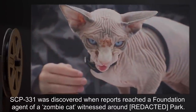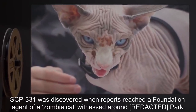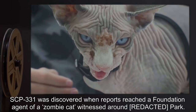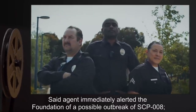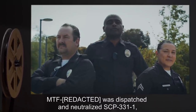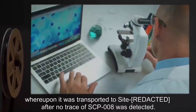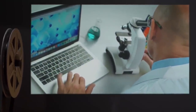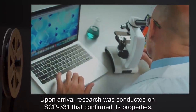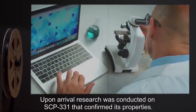SCP-331 was discovered when reports reached a Foundation agent of a zombie cat witnessed around Brooklyn Park. Said agent immediately alerted the Foundation of a possible outbreak of SCP-8. MTF-1 was dispatched and neutralized SCP-331-1, whereupon it was transported to Site-1 after no trace of SCP-8 was detected. Upon arrival, research was conducted on SCP-331 that confirmed its properties.